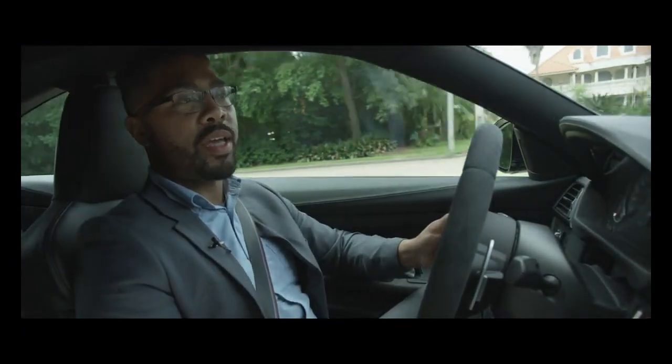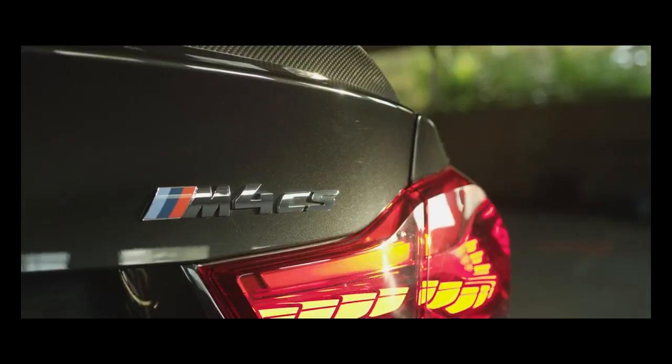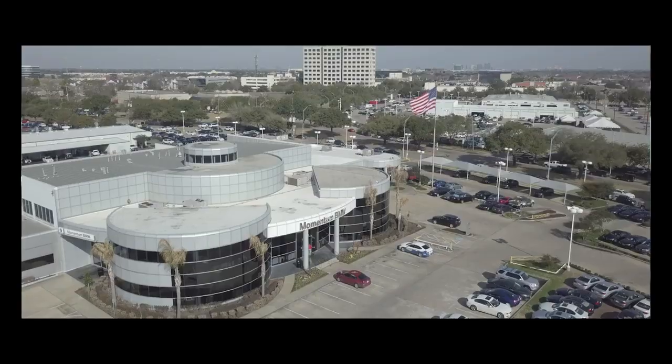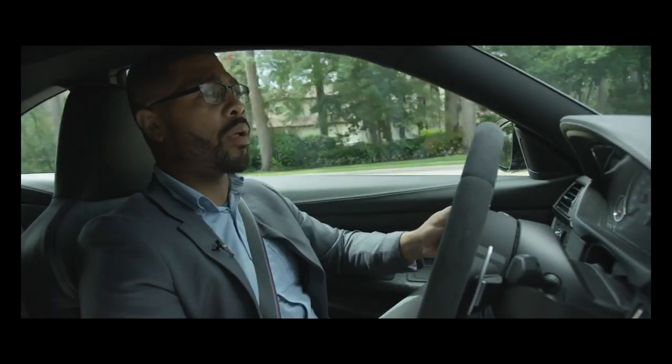Good afternoon, everyone. My name is AJ. I'm driving the 2019 BMW M4 CS. BMW Momentum gave me the keys to drive this vehicle around and get my opinions on it.